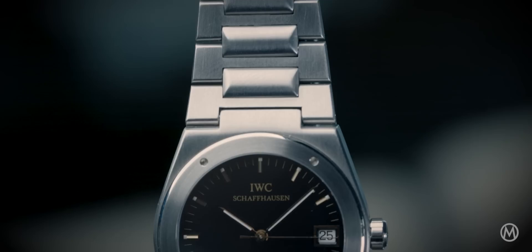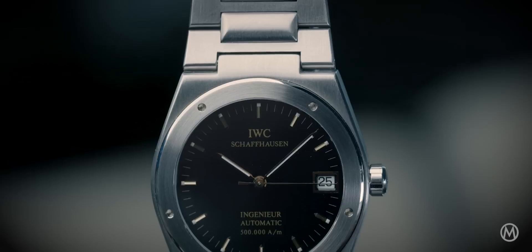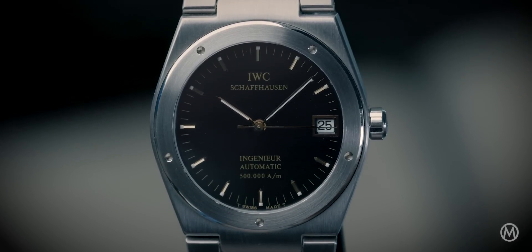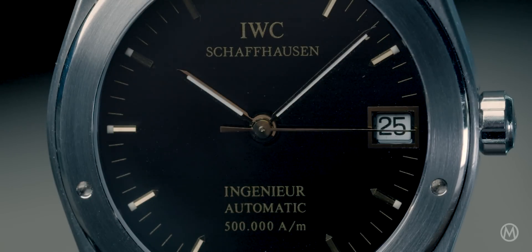What we saw over the decades after was that this design was so powerful it evolved through different generations and survived them. What Gerald Genta did was basically more than just a watch — he formulated a design code, a DNA, that would survive decades.